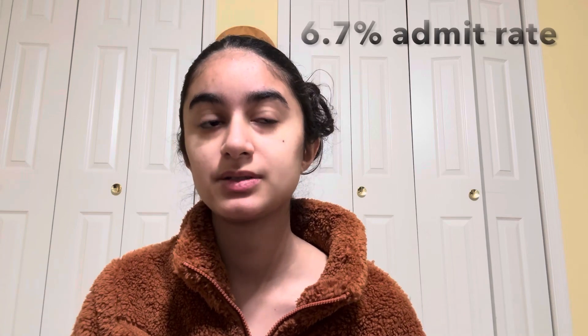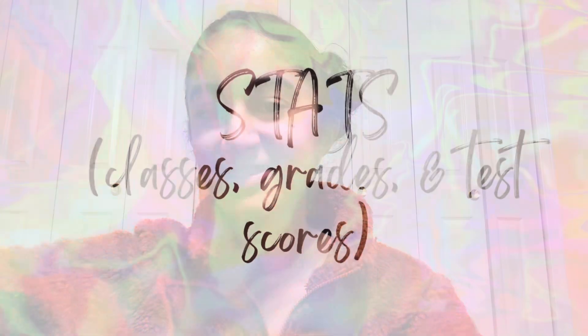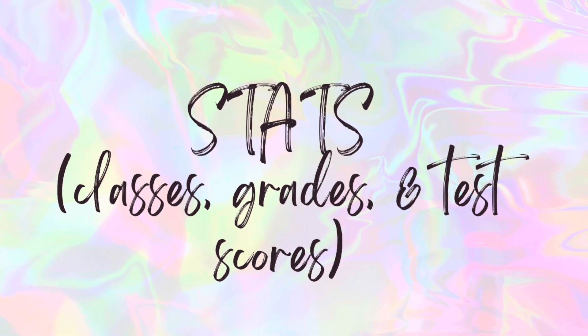Just for reference, UIUC is ranked number five by US News in terms of top computer science programs in the US, and their acceptance rate is around 6.7%, so it is relatively competitive. I'm going to go through the things I made sure to include and emphasize on my application, and things you should be aware of if you want to apply to college as a computer science major.